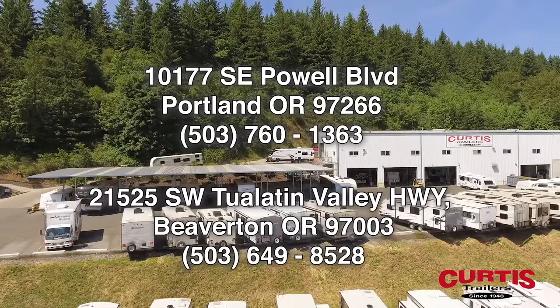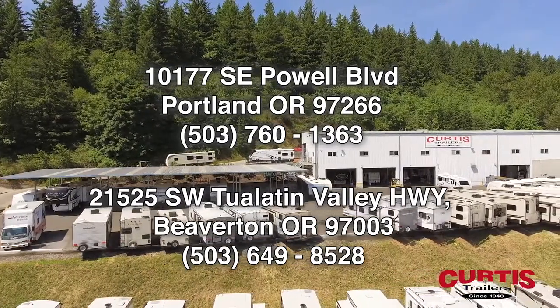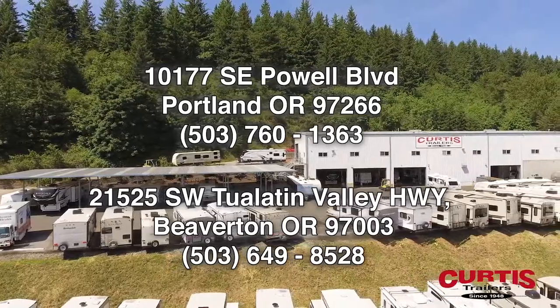Come tour the Keystone Cougar Half Ton 29RL-DWE at Curtis Trailers, where our business has been your vacation since 1948.